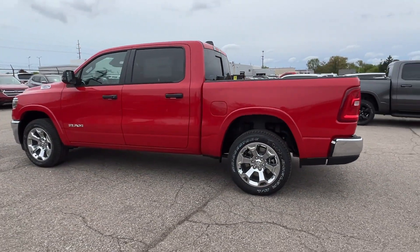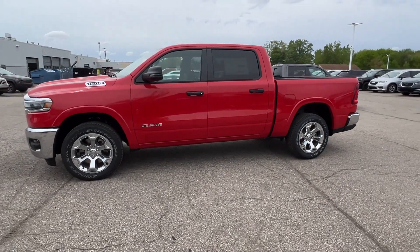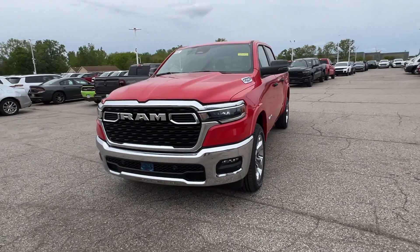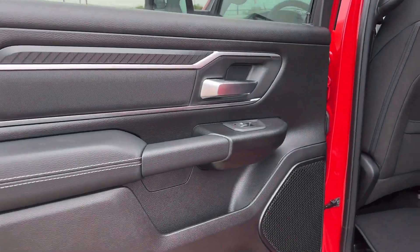Blind spot monitor, parking aid sensor, heated side view mirrors, backup camera, tinted windows, pass-through rear seat, Bluetooth, brake assist, and keyless start. Call today to speak to any of our sales associates.